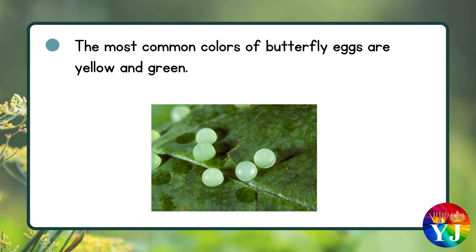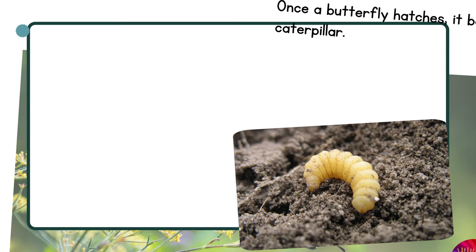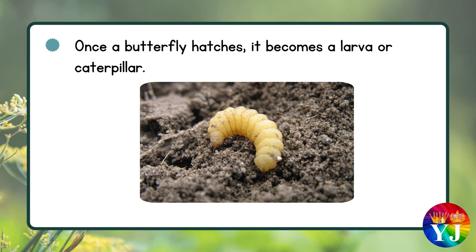The most common colors of butterfly eggs are yellow and green. Stage 2: Larvae stage. Once a butterfly egg hatches, it becomes a larva, or caterpillar.